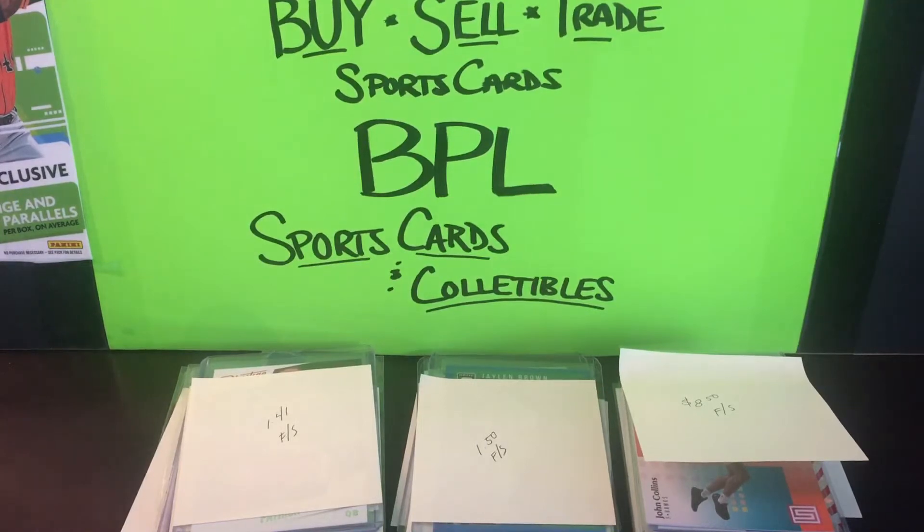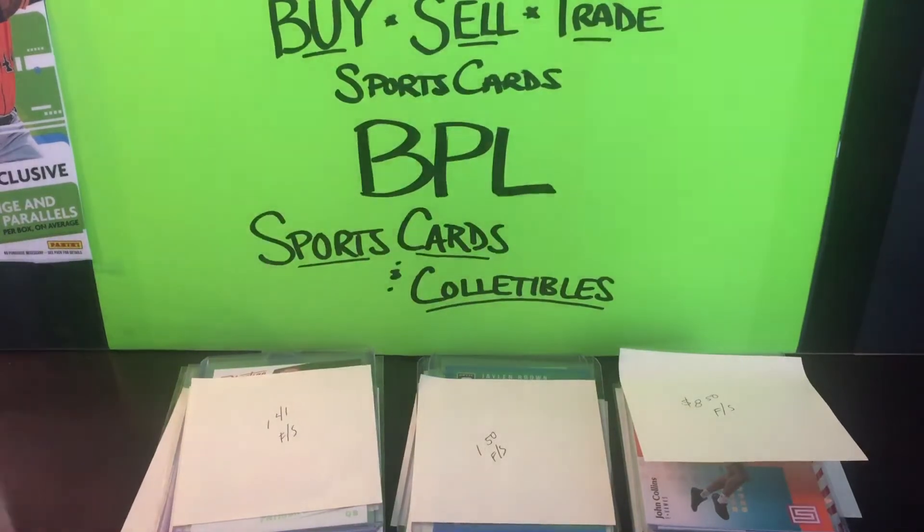I've got the Book of QBs series going — we're a couple episodes deep into that — and I also have a Title Town PC, which is basically all the stuff I collect, plus box openings, pack openings, and sports cards in general. So without any further ado, let's get into some mail.